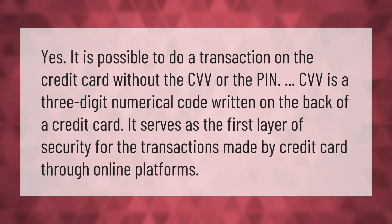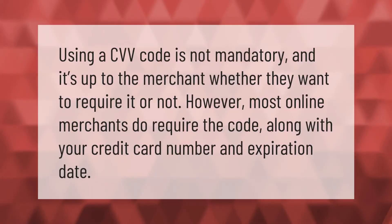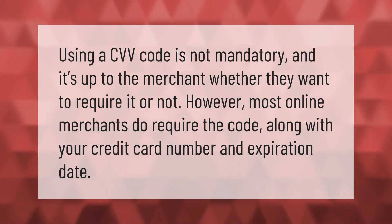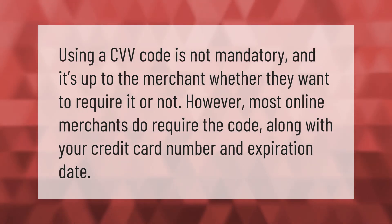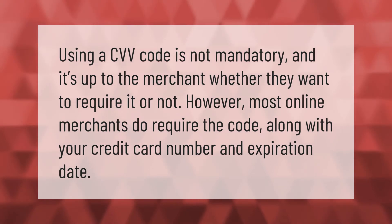Using a CVV code is not mandatory — it's up to the merchant whether they want to require it or not. However, most online merchants do require the code along with your credit card number and expiration date.